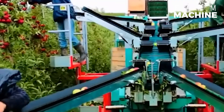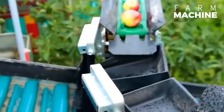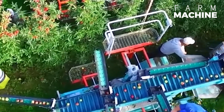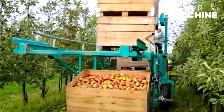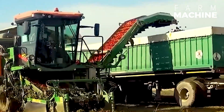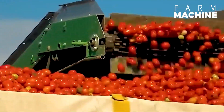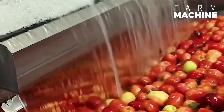Apple harvesting has reached a different level with the assistance of machines like these — they are incredibly handy. There's also the tomato harvesting perspective from the truck driver's seat. After a thorough inspection, the apples proceed to an automated sorting and grading system.